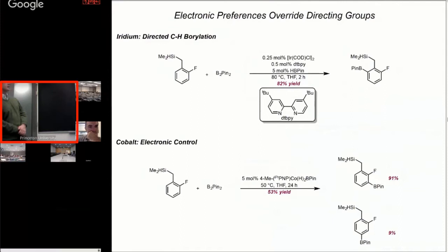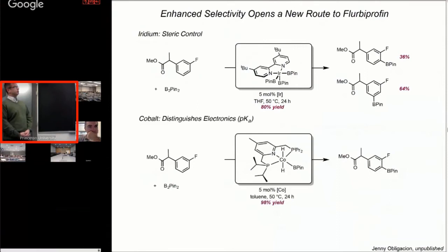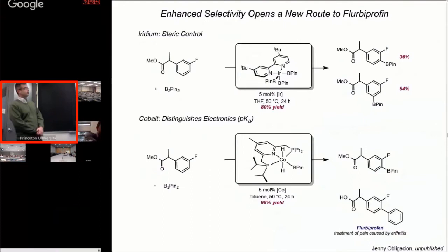This may look like an esoteric substrate, but I'm very proud of this result — this is Jenny's work. You can take this fluorinated aryl ester, and with iridium you again see sterically controlled C-H bond selectivity. With cobalt, we can electronically differentiate the C-H bonds and get very high ortho-to-fluorine selectivity. The reason we picked this substrate is that it maps very nicely onto flubiprofen, and this borylation enables a streamlined synthesis of that molecule in just a few steps, enabled by the cobalt-catalyzed C-H borylation. This was the first total synthesis ever conducted by my group — a very proud moment.